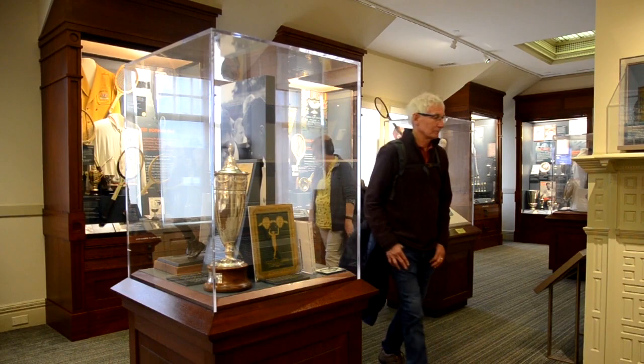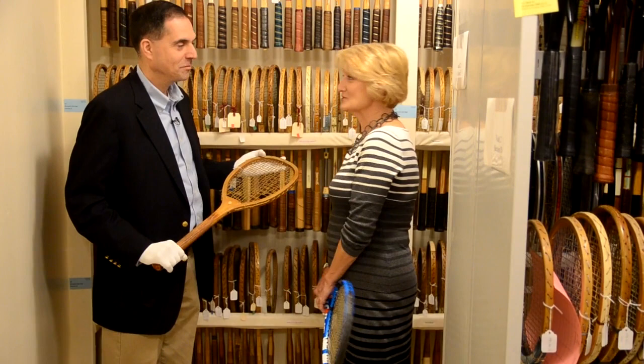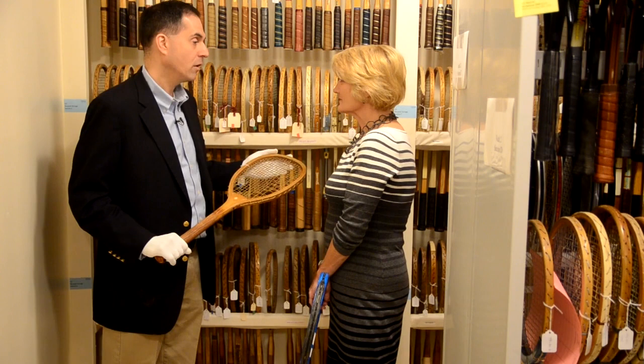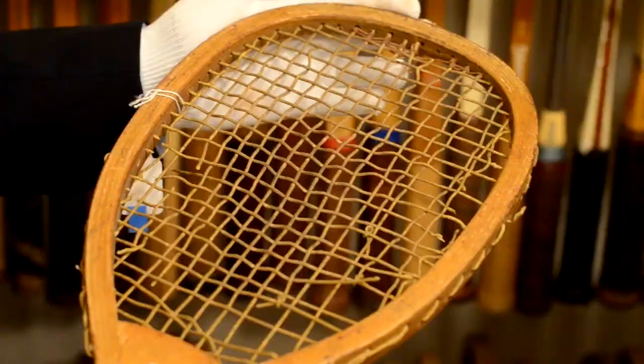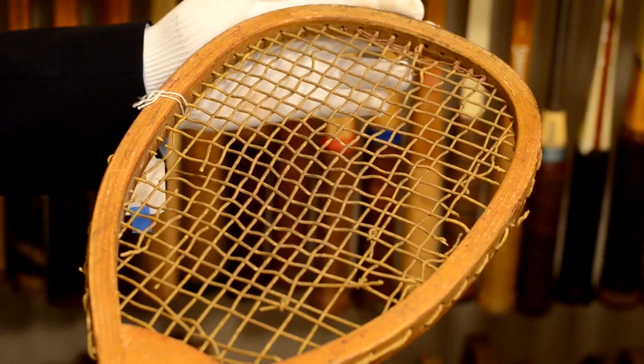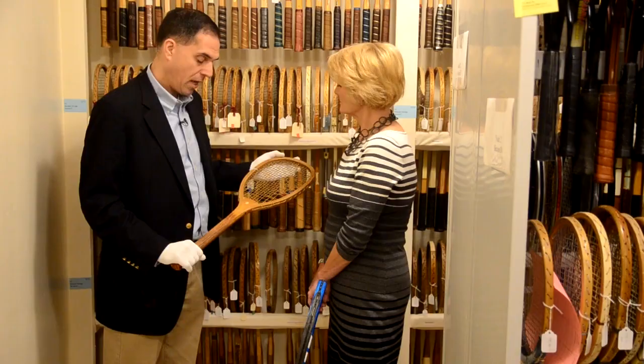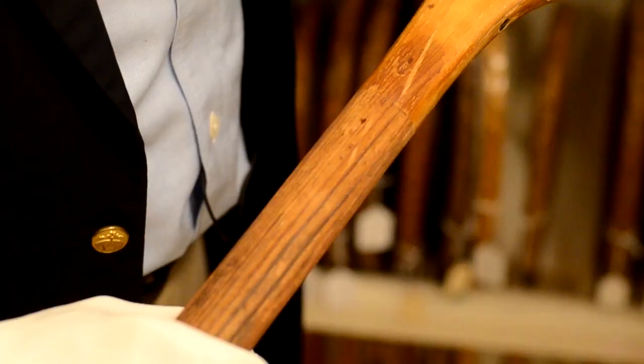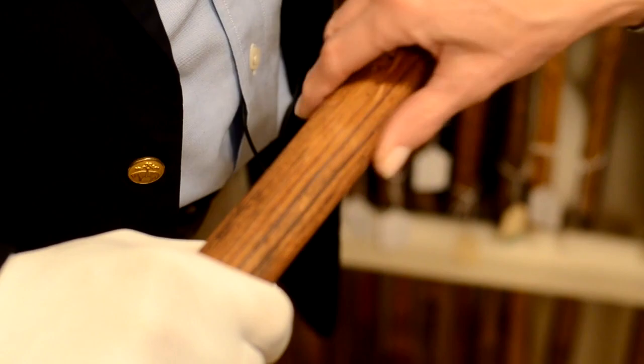So here we are in one of the climate-controlled archival areas. We have a number of vaults for our collection. This one houses our racket collection primarily — we've got about 1,200 rackets that span from the earliest times to today. The racket I'm holding is from circa 1890. It's a wood racket with a smaller head than you would normally see today, natural gut strings, and the handle is grooved a little bit for better grip, since there was no tape at that point.